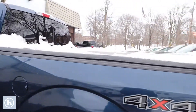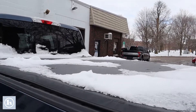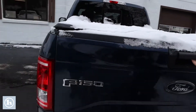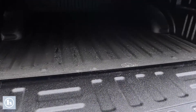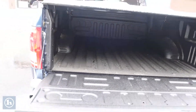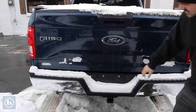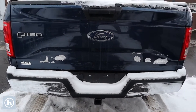We've got the open-close rear window there. The tonneau cover keeps all your cargo nice and dry. Right here we've got a fresh bed-lined bed. This is the tri-fold tonneau cover. We've got the seven and four-pin trailering plugs there, along with a two-inch receiver.